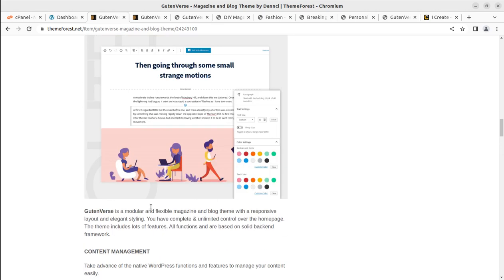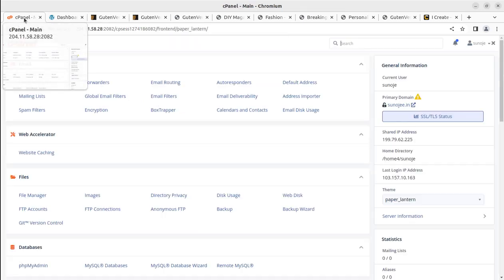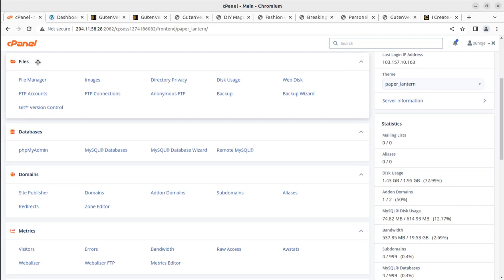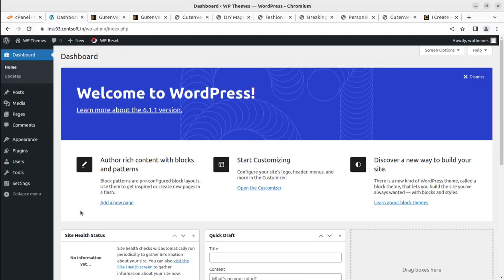You need a domain name and hosting for your blog website. You can get optimized hosting plans through the WP Themes website — just follow the link and compare hosting plans under the hosting tab. Through the hosting cPanel, you can install WordPress using the WordPress manager by Softaculous.